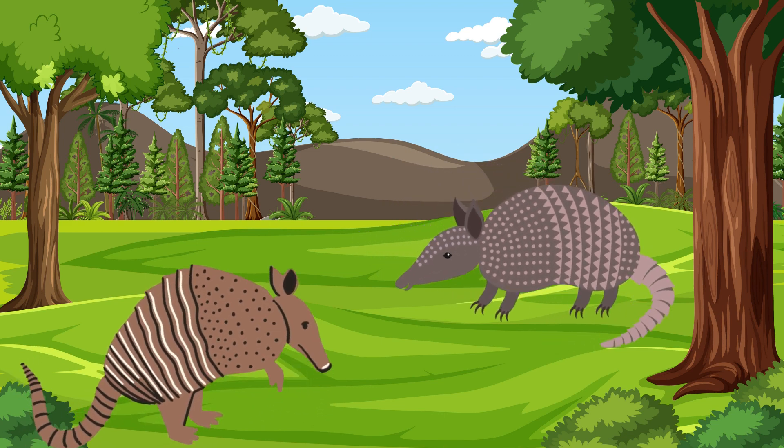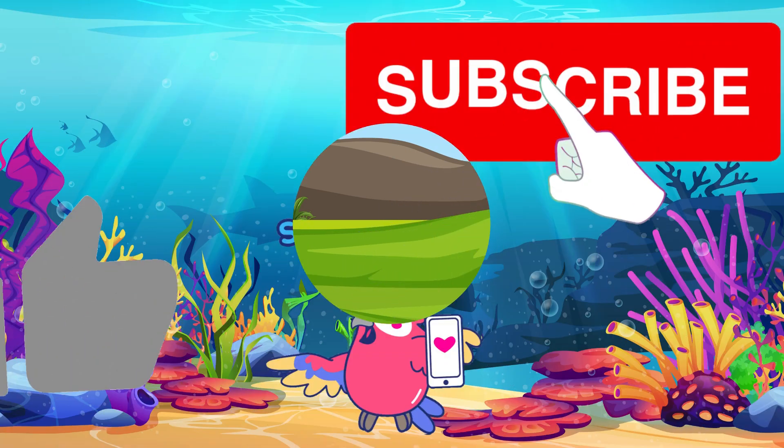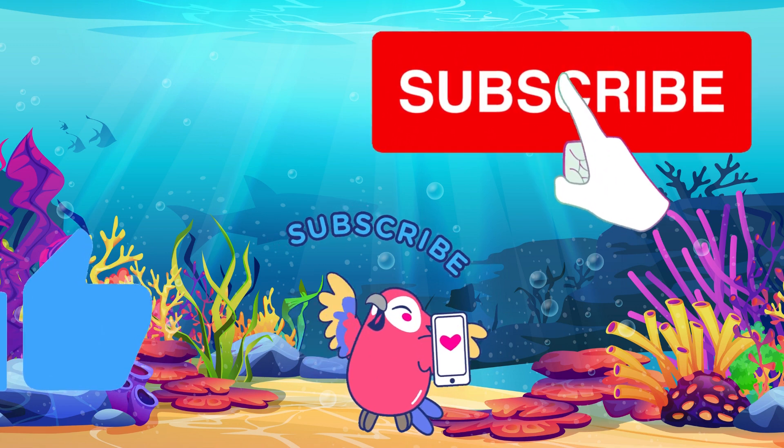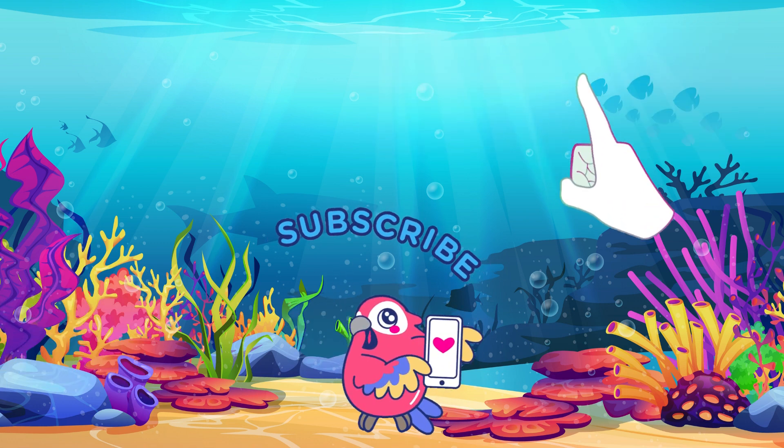Those are some animals with strong shells that protect them from predators. We hope you enjoy this video and learn many new things. See you in the next educational video.